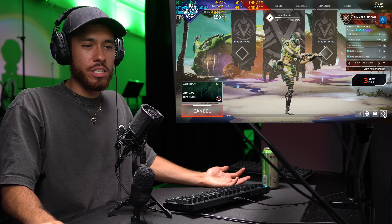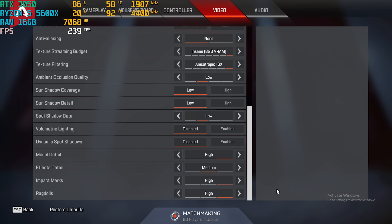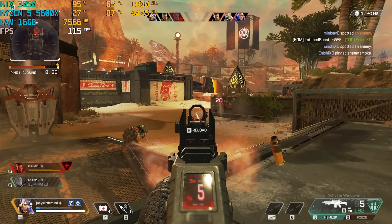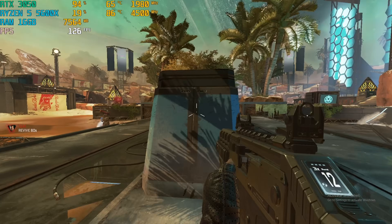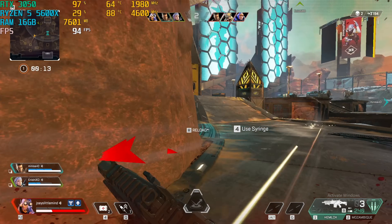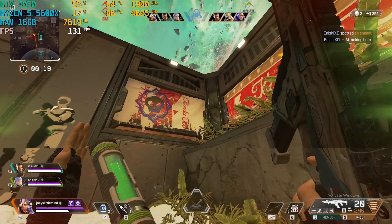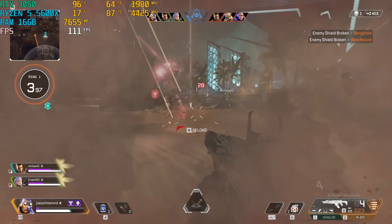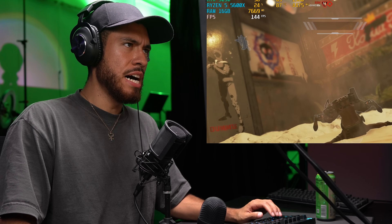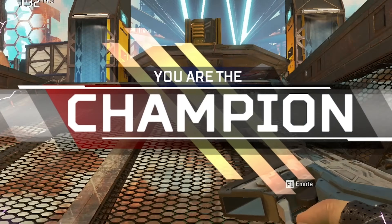Apex Legends time — playing a match of arenas. Settings: 1080p, NVIDIA Reflex enabled plus boost. Going for a 3-0 result. Missing some shots but making plays — getting the job done. That's how you do it.